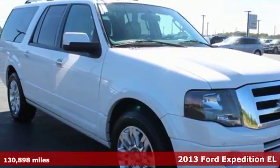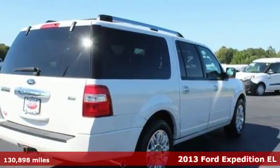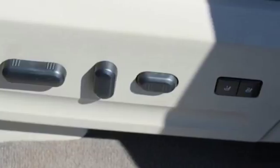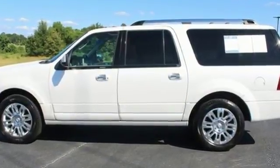It's a 2013 Ford Expedition. The best words to describe this full-size truck-based SUV are capable and comfortable. It delivers an exceptionally smooth and comfortable ride for such a large, powerful vehicle.